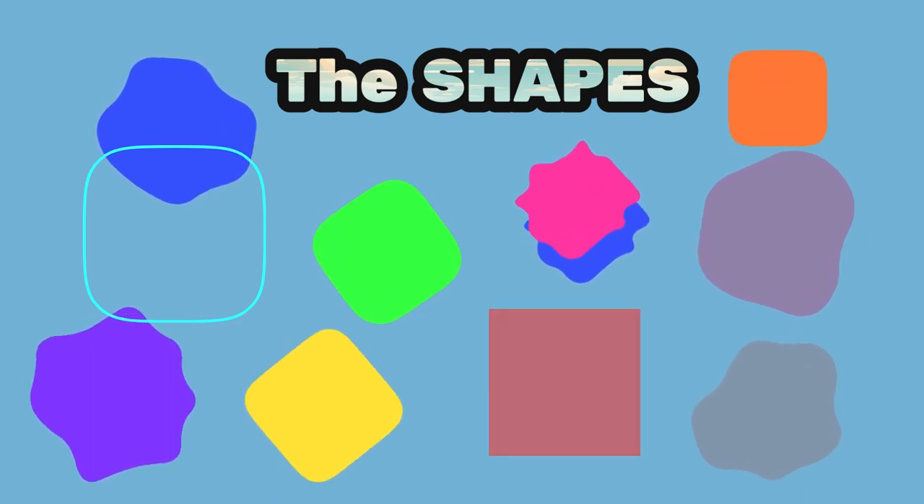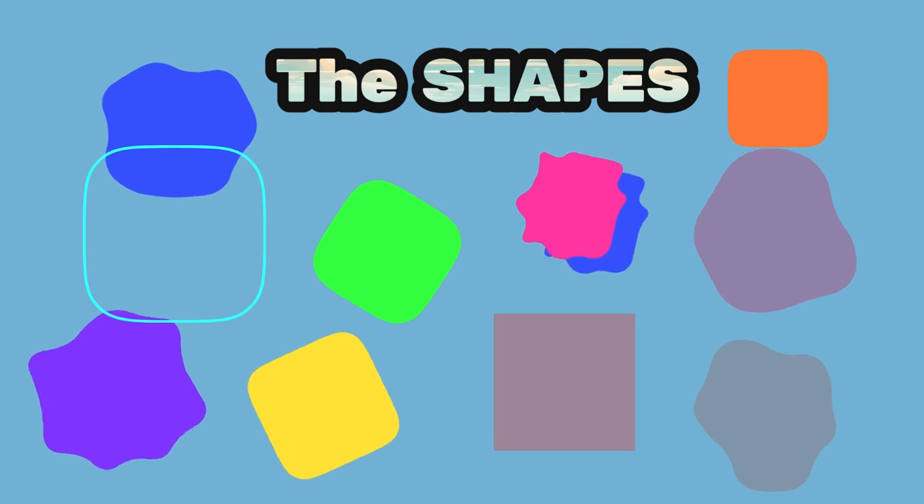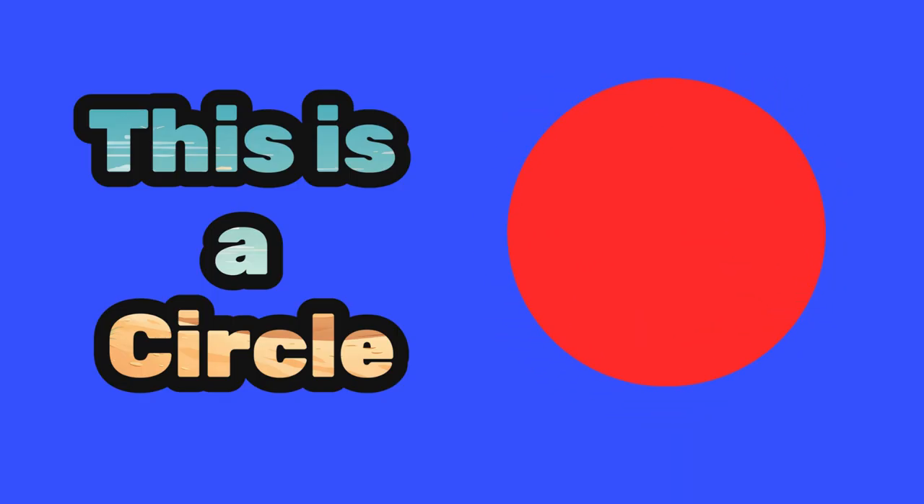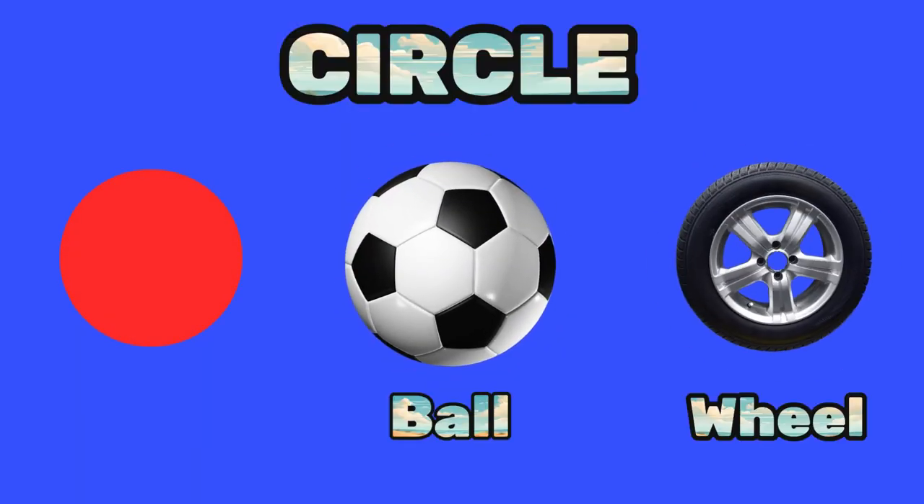Let's start with some shapes you might already know. This is a circle — can you say circle? Good job! Circles are round, just like a ball or a wheel. They have no corners and go round and round.